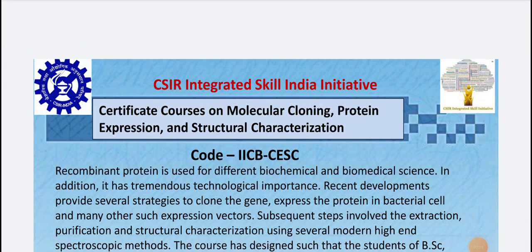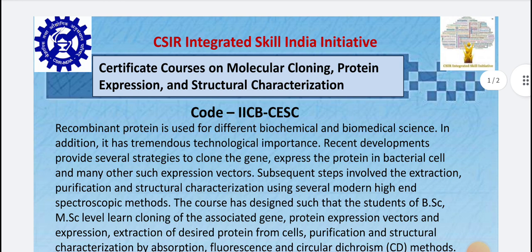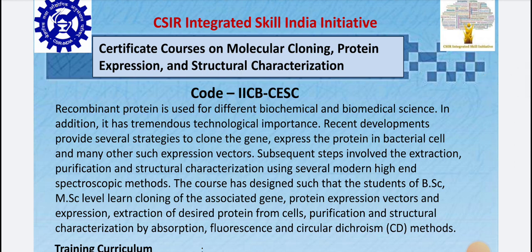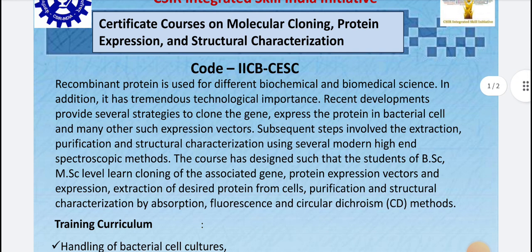This is the Integrated Skill India Initiative — these are some certified courses on molecular cloning, protein expression, and structural characterization. Many students say they are not able to do hands-on training because of COVID or other reasons, so their profile is very low. This is the best chance for you because this is conducted by CSIR, and the code is IICB CESC.